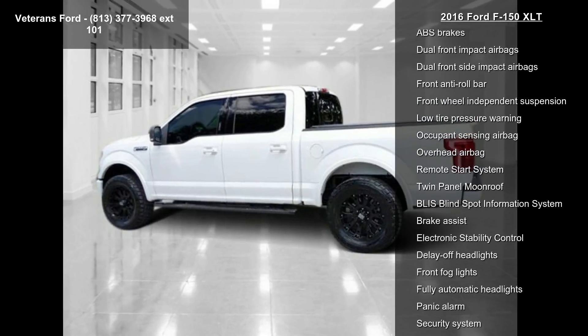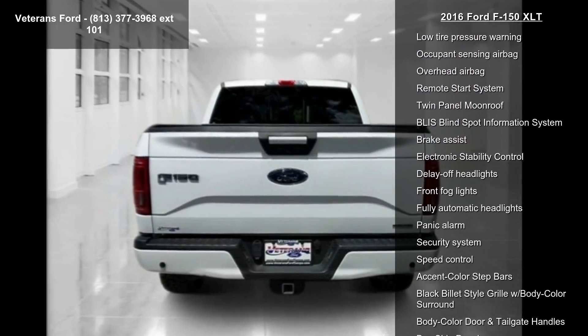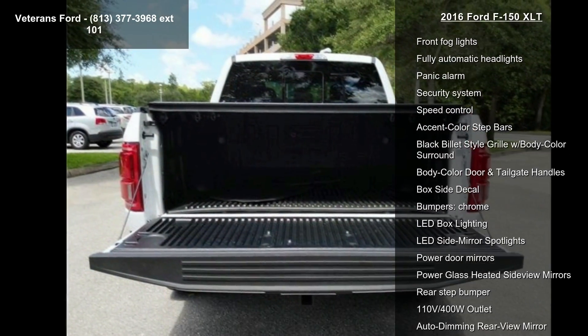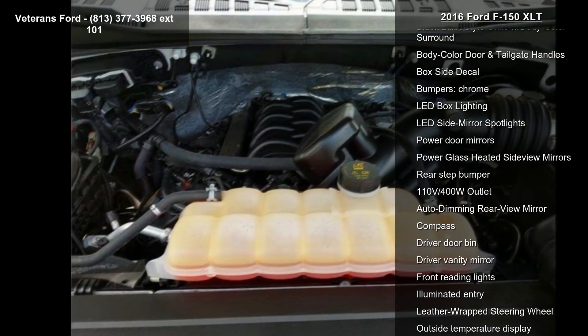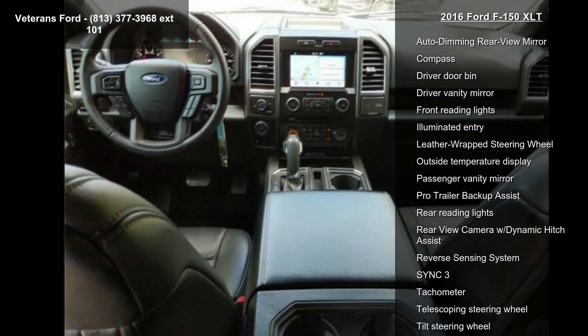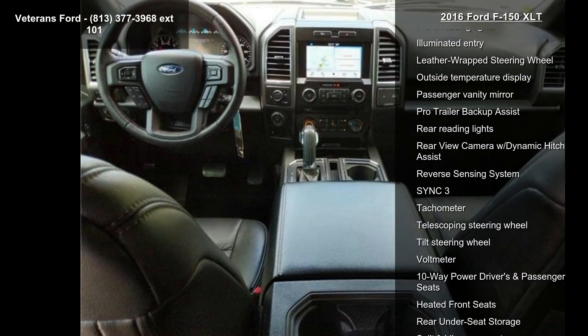Additional features include 6 speakers, AM-FM radio, CD player, radio data system, and AM-FM stereo single CD player. If you are looking for a solid pre-owned truck, this might be the one. Low mileage is an important factor in your purchase and this vehicle delivers a low odometer reading.